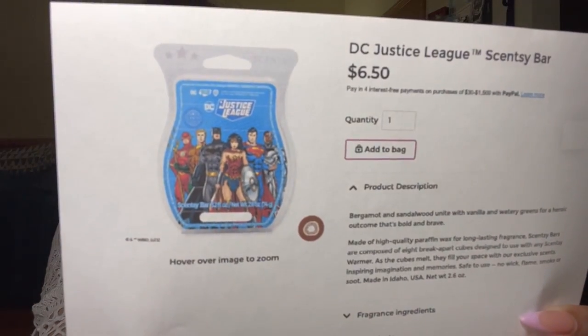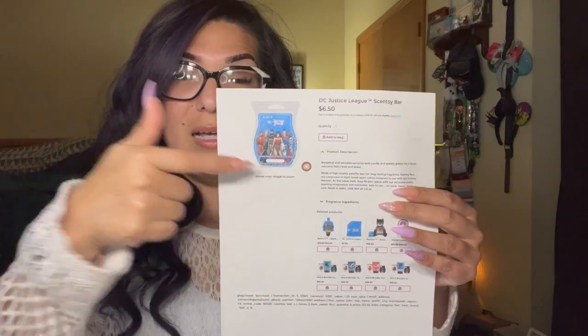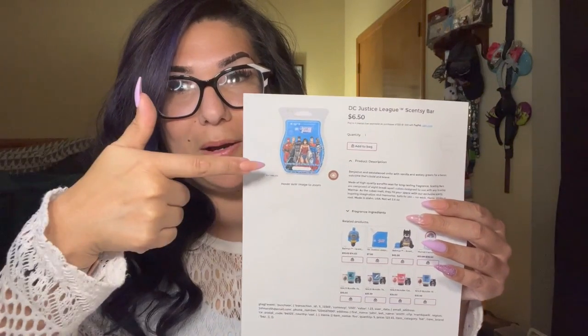I do have the Justice League bar — I didn't really like it, it's very cologne, very manly. It's $6.50 and you can bundle and save licensed wax bars, it's just a few more dollars than regular bars. The scent notes are bergamot, sandalwood, vanilla, and watery greens — a heroic, bold, and brave outcome. To me it just smells like men's cologne, like Cool Water. Not for me, but if you love manly smells you'll love it. Beautiful packaging though.